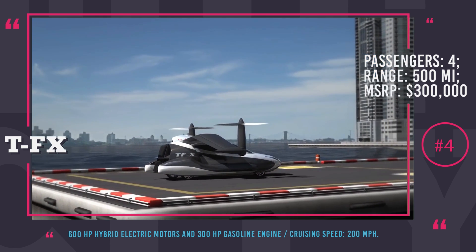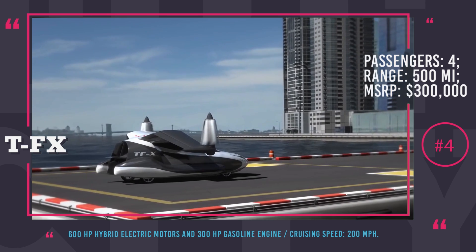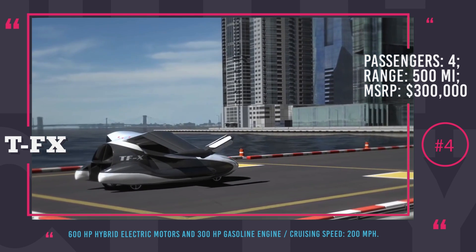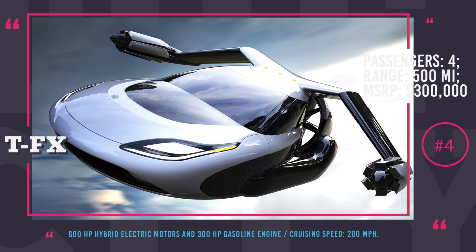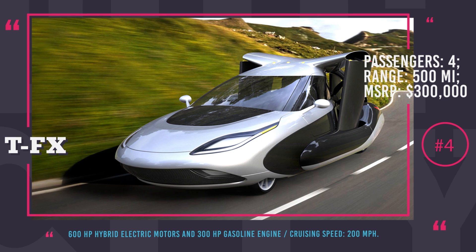The TF-X's efficient fuel consumption will allow up to 500 miles of flying range with a cruising speed of 200 miles per hour. Most importantly, Terrafugia made sure this car will take off and land vertically and fly fully autonomously. However, in case of an emergency, a safety parachute will be activated for a relatively soft landing.